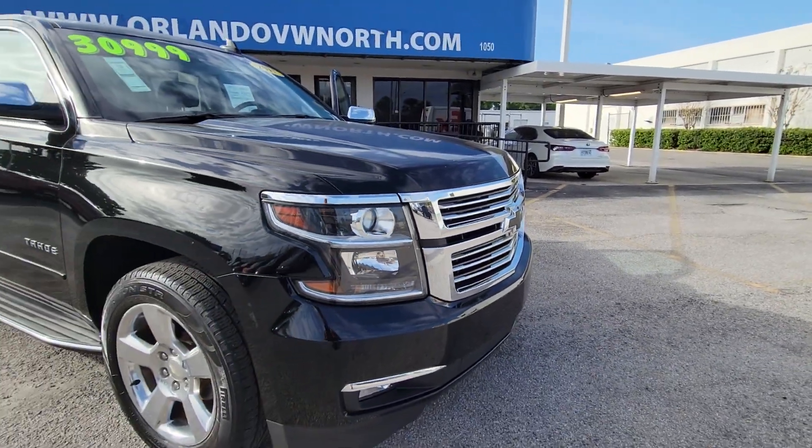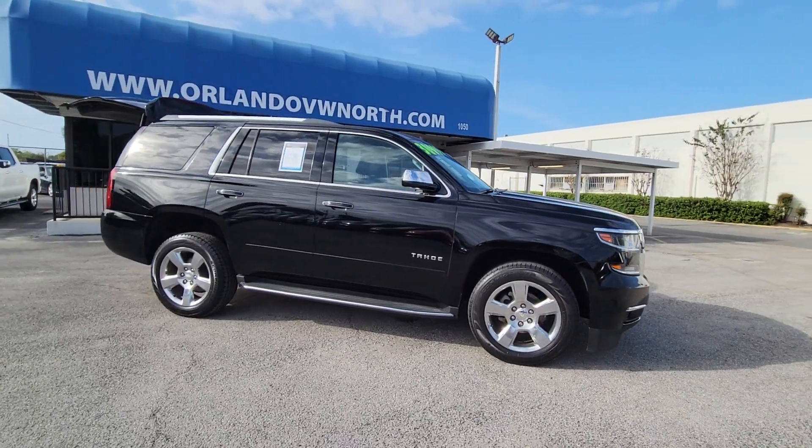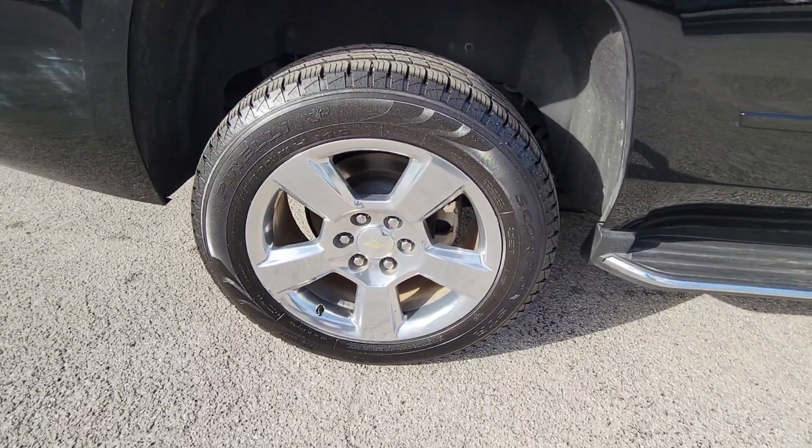Get a feel for the 2017 Chevrolet Tahoe. This vehicle is an outstanding buy, with fewer than 90,000 miles on the odometer. The Tahoe is the full-size SUV that ticks all the boxes.